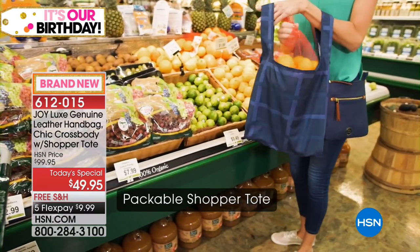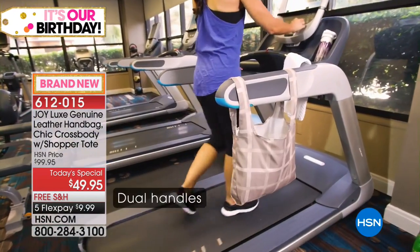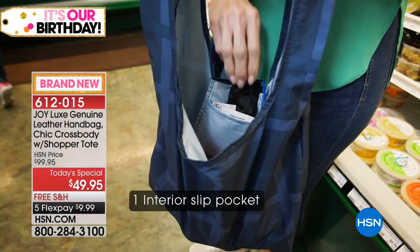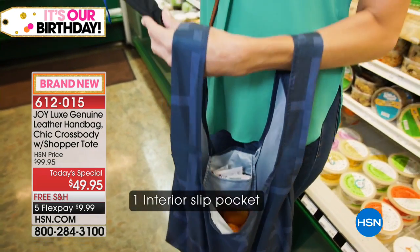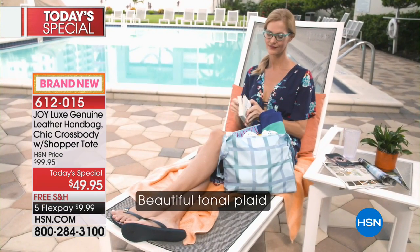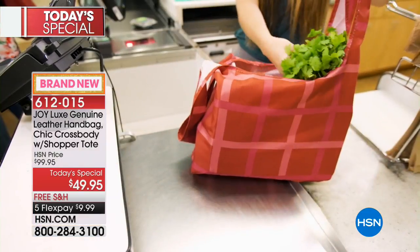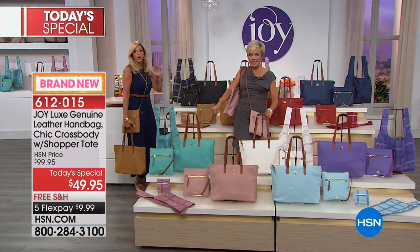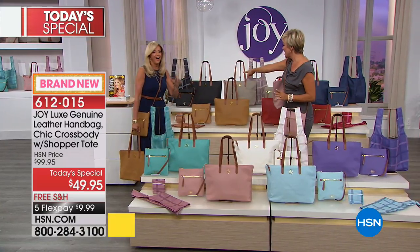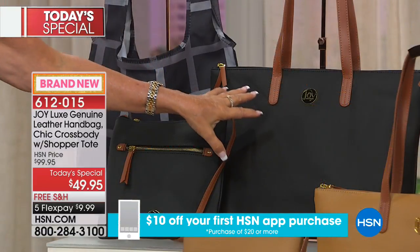You're getting that shopper tote that — unlike other shopper totes out there that are made of bad material and none of them are machine washable — this is great. A great idea to bring to the gym. And you're getting a crossbody bag, which I consider to be essential if you're sightseeing, walking the dog, keeping your hands free. Going to the casinos, keeping your hands with your kids. We're going to get through these ten colors. Starting here with the black — look at the gold hardware. It's the number one bestseller already.